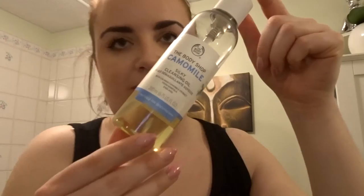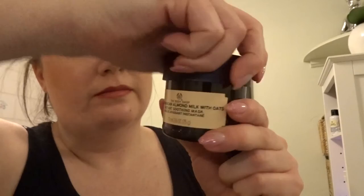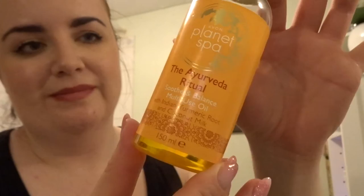I'm using the chamomile cleansing oil from The Body Shop, and then this amazing cream cleanser from Avon, and if I have any makeup left I use just a bit of micellar water to remove that. I'm then applying a face mask tonight — the almond milk with oats face mask from The Body Shop — it's a lovely moisturising face mask. And this Ayurveda ritual multi-use oil from Avon I actually rub on my feet, which I'll speak about more in another video. The bathroom is all set with relaxing candles lit — it makes for a really peaceful little ritual.